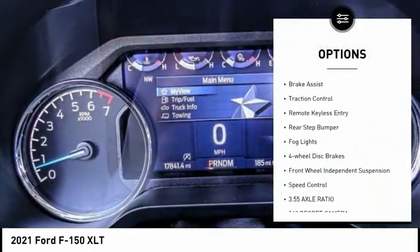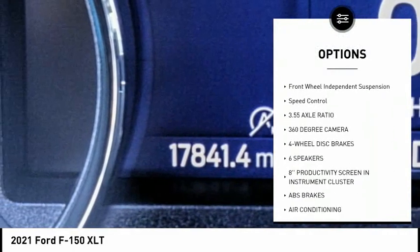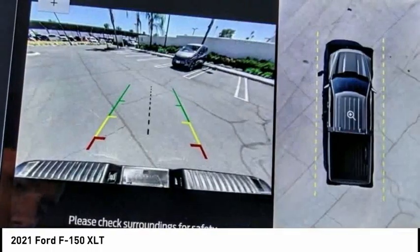Electronic stability control, alloy wheels, brake assist, traction control, remote keyless entry, rear step bumper, fog lights, four-wheel disc brakes, front wheel independent suspension, speed control.